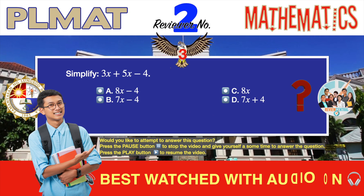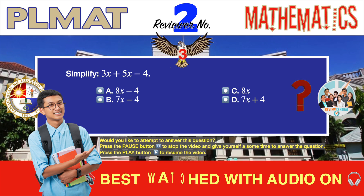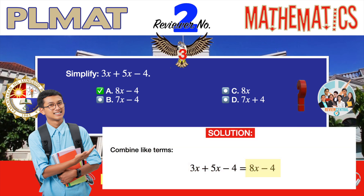Question number three. Algebra. Simplify: 3x plus 5x minus 4. A. 8x minus 4. B. 7x minus 4. C. 8x. D. 7x plus 4. The correct answer is A, 8x minus 4. This is a very basic algebra problem, one that you can also solve using mental math. You should already know the answer as soon as you finish reading the problem. Simply combine like terms — add 3x and 5x — and you have your answer: 8x minus 4.